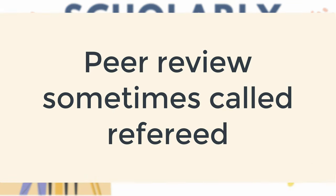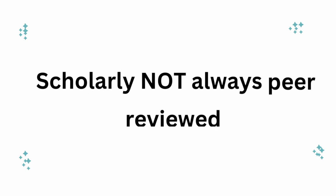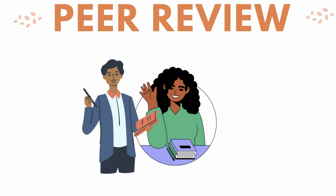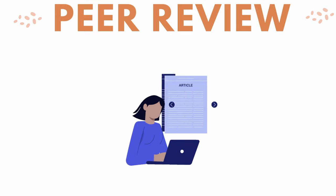Peer-reviewed journals may also be called refereed. It is important to know that not all scholarly journals are peer-reviewed, but we'll go into more detail about that later. Here's how the peer review process works. A researcher, sometimes a professor or a student, submits their research to a scholarly journal for possible publication.